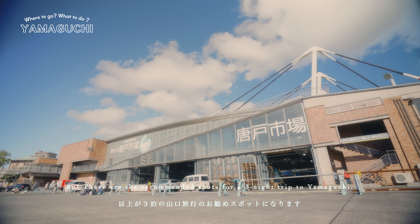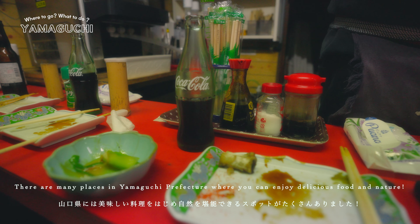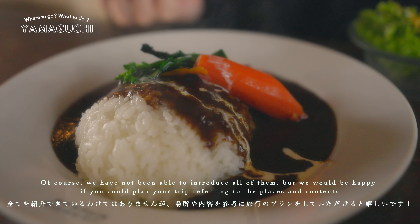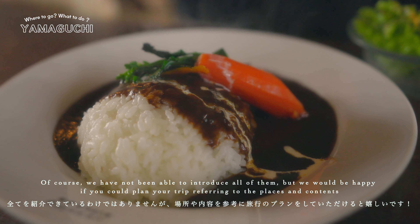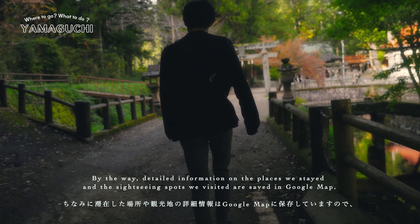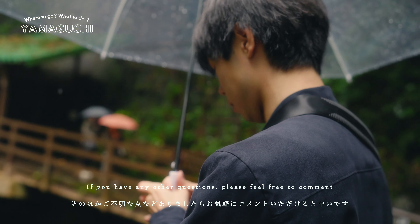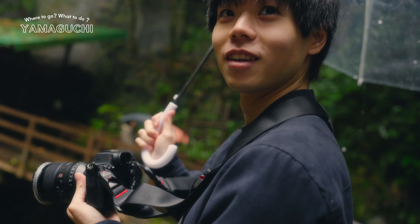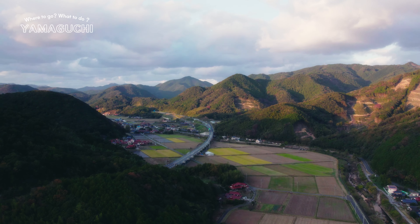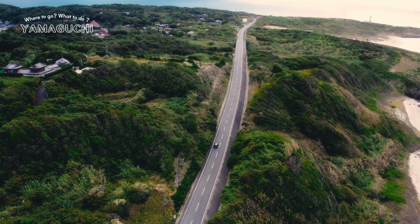So these are the recommended spots for a three-day trip to Yamaguchi. There are many places in Yamaguchi Prefecture where you can enjoy delicious food and nature. Of course, we have not been able to introduce all of them, but we would be very happy if you could plan your trip referring to these places and contents. Detailed information on the places we stayed and the sightseeing spots we visited are saved in Google Maps — please check it from the link below in the description. If you have any other questions, please feel free to comment. Thank you very much for watching.